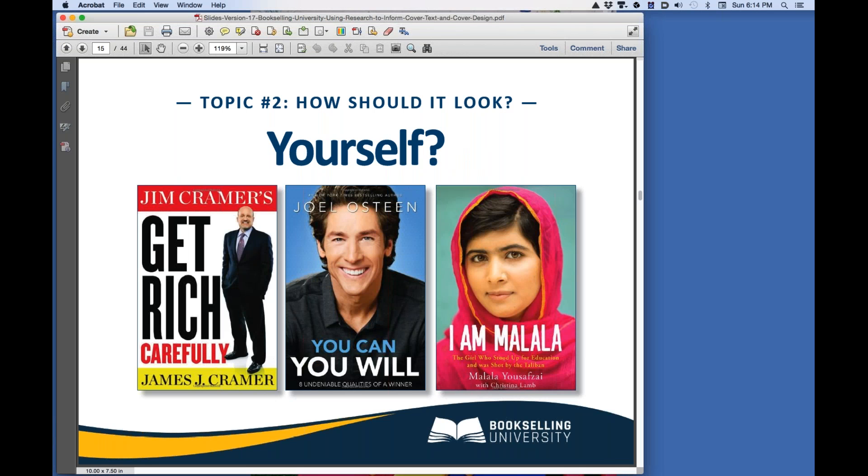Some books sell two things: the author and the topic. If you are the product, your picture and the topic belong on the cover. The buyer is interested in the message as well as the expert who is delivering that message.